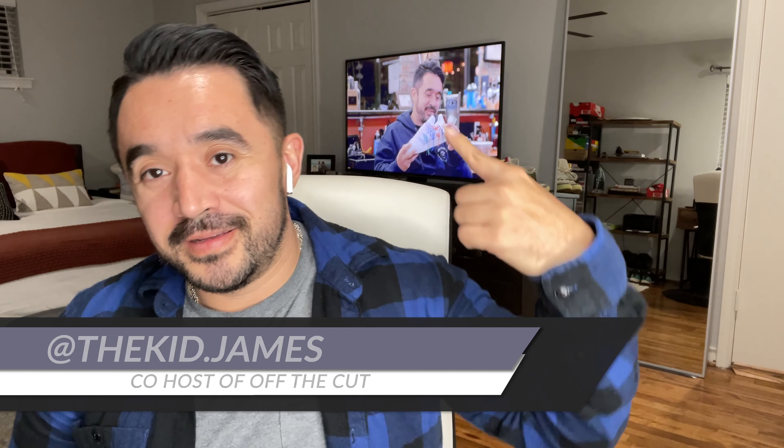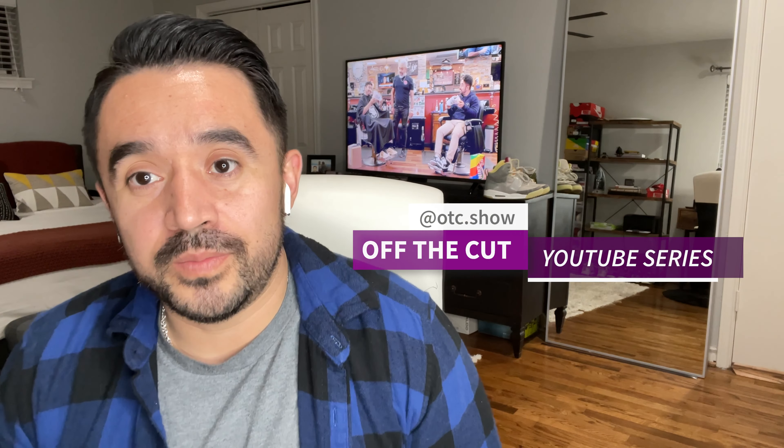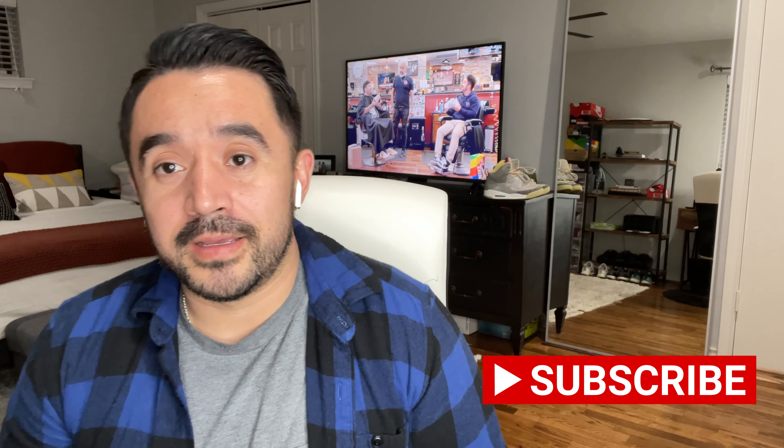What's up guys, it's James from Off The Cut, also known as kid.james on Instagram. Make sure you follow me on IG if you don't, and make sure you follow this show on YouTube if you don't already and subscribe so you don't miss out on any content.